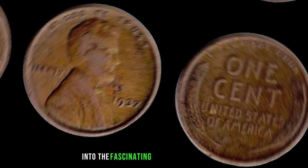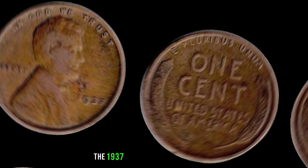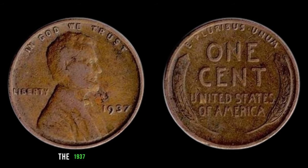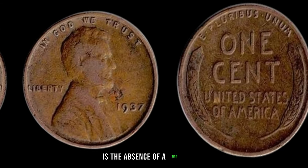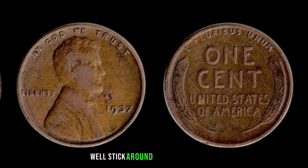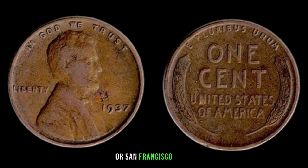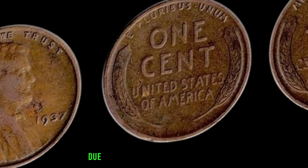We're diving deep into the fascinating world of numismatics, exploring the 1937 No-Mint Mark Lincoln Penny — a tiny yet immensely valuable piece of American history. The 1937 Lincoln Penny was struck in massive quantities, but what sets the No-Mint Mark edition apart is the absence of a tiny letter indicating where it was minted. You'll notice the absence of a D or S mint mark below the date, indicating it wasn't struck in Denver or San Francisco. While millions of these pennies were produced in Philadelphia, a small number were struck without the mint mark due to a minting error.